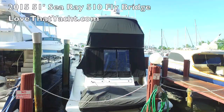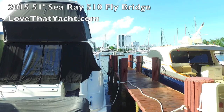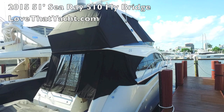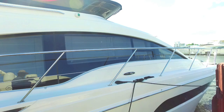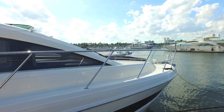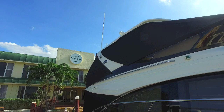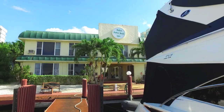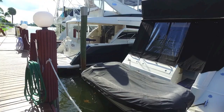Standing before this absolutely beautiful Sea Ray 510 Sedan Bridge. Walking on the dock, you can see the boat has a complete enclosure — the top enclosure is virtually new. It's a flawless boat with covers for the tender at the bridge, a weather cover, side covers, and an enclosed cockpit. It has great lines, a nice wide walk-around deck, sun pads and a nice anchoring system on the foredeck, a T-top hard top with an opening sunroof, and a TNT swim step with a virtually new jet tender.